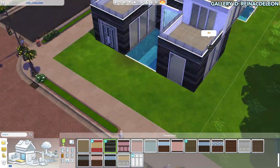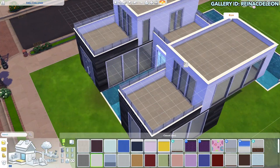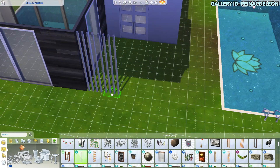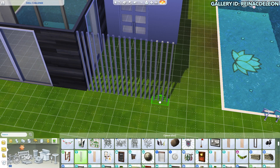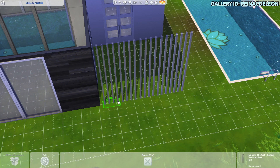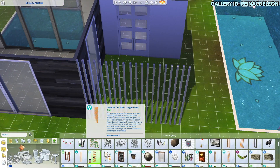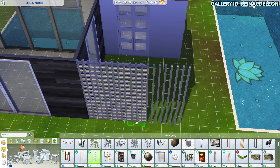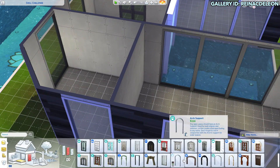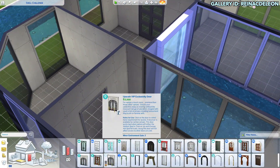This is going to be a modern house. I've been doing a lot of those for shell challenges, and I think it's because a lot of the shell challenges are very boxy. When I imagine the typical modern house, it is super boxy, so I guess I'm not really challenging myself as a builder — but I've also really been enjoying doing modern builds.